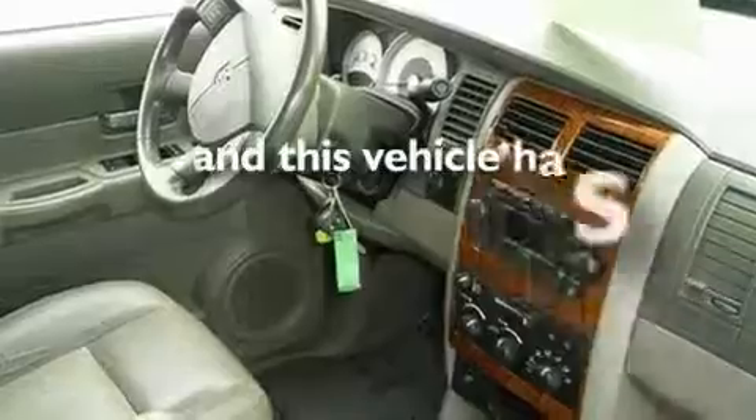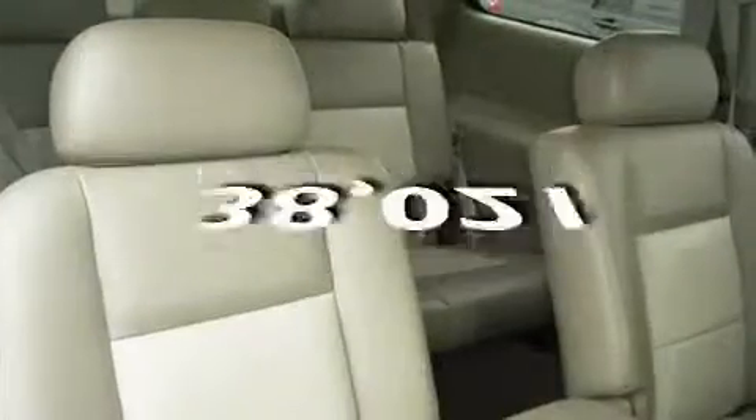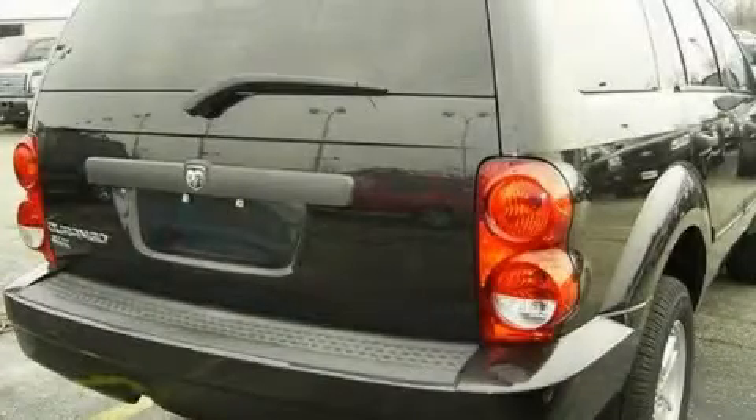This vehicle has fewer than 39,000 miles on the odometer. Please call us today for more information on this great vehicle.